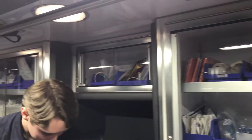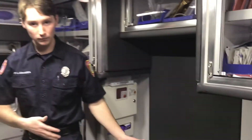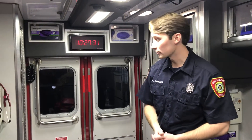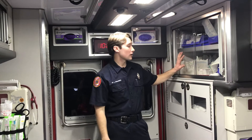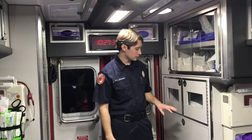Extra monitor supplies here. We have two different IV kits — depending on which side you're on or who's doing what, you get your IV stuff readily available. I really like their setup here, it's very nice. Easy to access. We also have restocking supplies for IVs, needles for medication, fluids, and extra fluids.